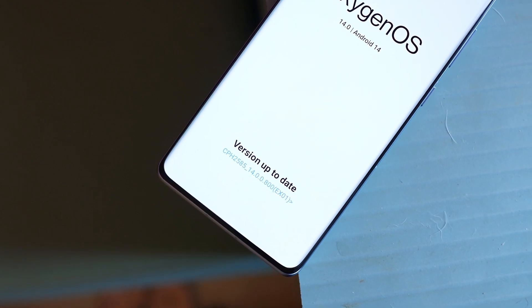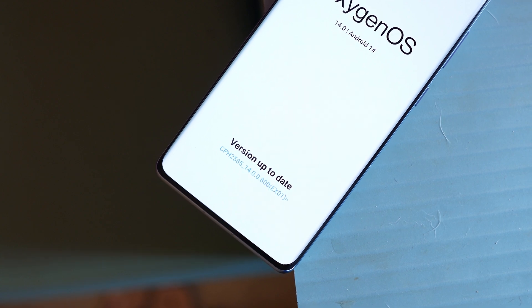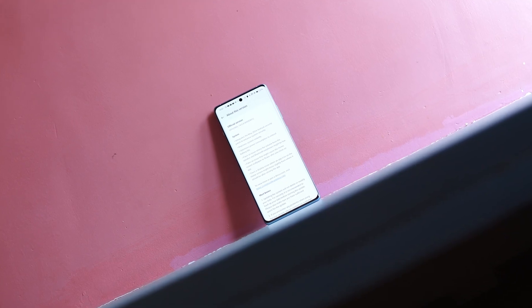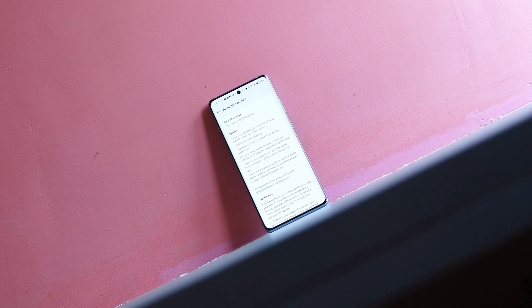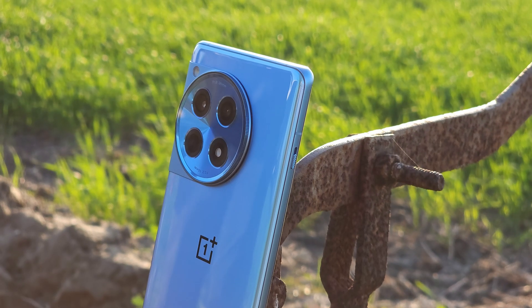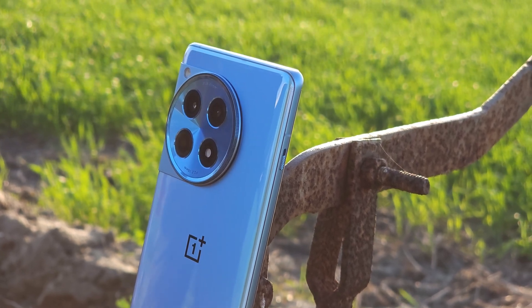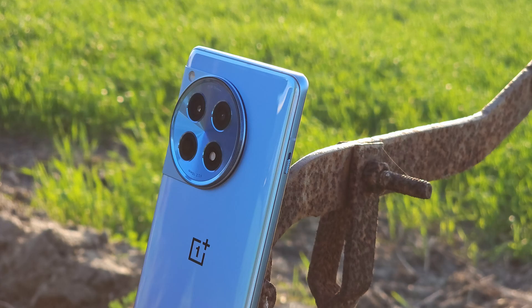Hello guys, welcome back to yet another video. OnePlus is rolling out a new update for OnePlus 12R. Though it doesn't bring any new features, there are fixes which OnePlus have done. In this video let's find out what those fixes are, and there are a few things which OnePlus has still not fixed on OnePlus 12R — I'll let you know about that also. So without wasting any more time, let's get started.